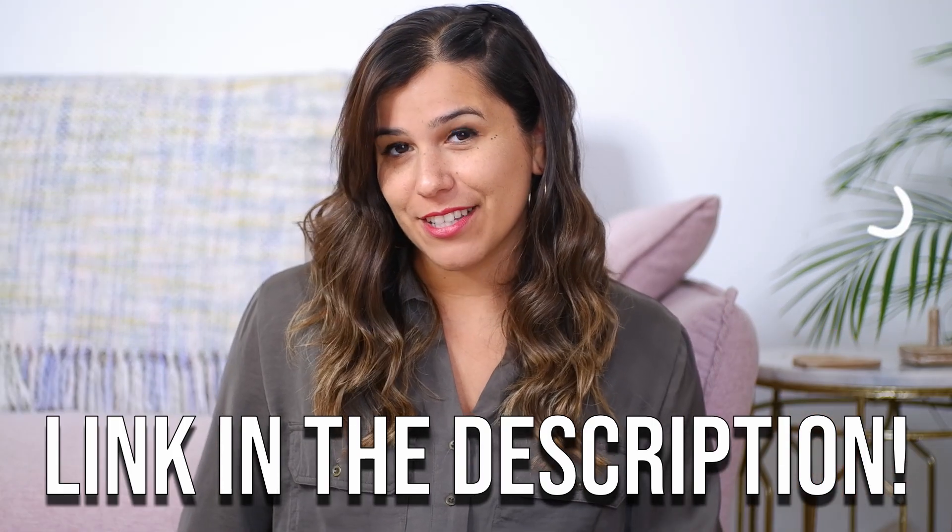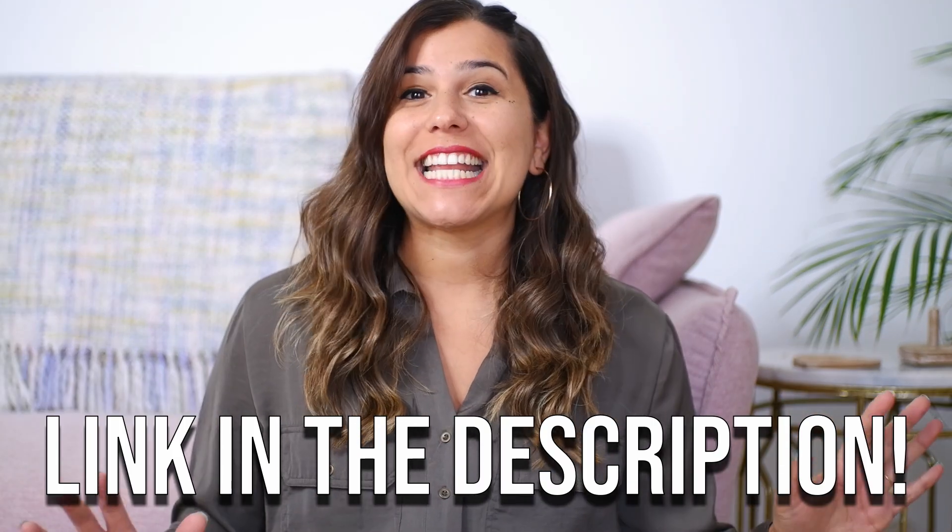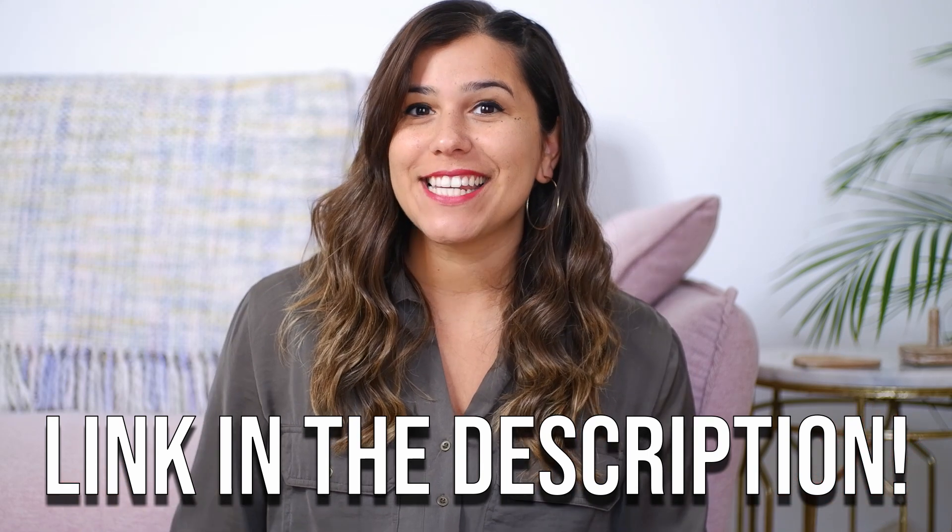I have a pronunciation guide down in the description that you can download, and in today's very quickfire lesson, I'm going to give you 16 words that you use in English that you can use in Portugal too.